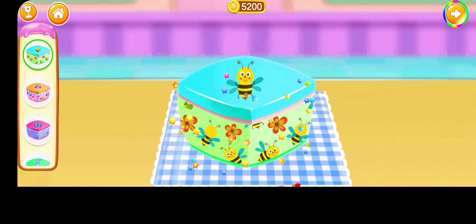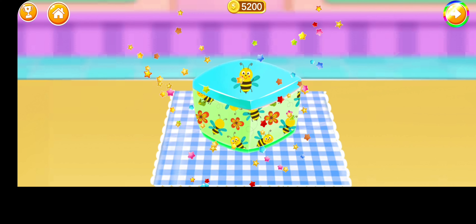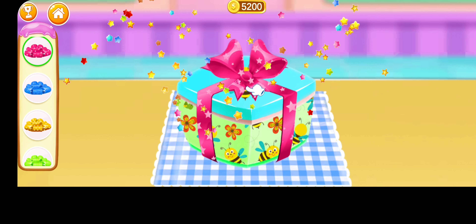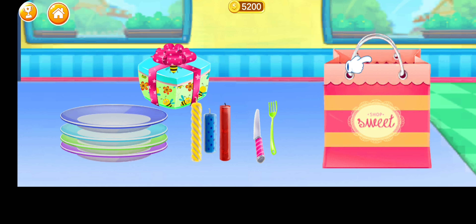Choose your favorite box, select your favorite ribbon. Let's start the packing item.